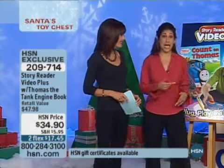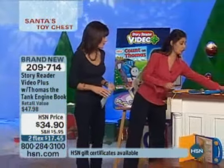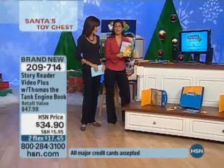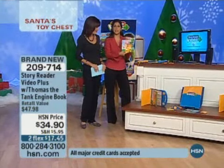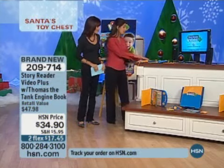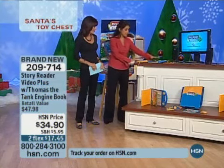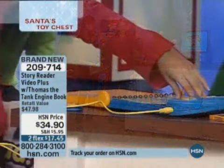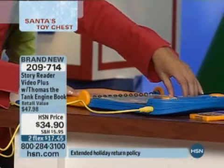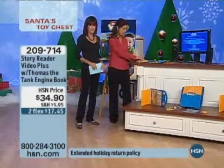Let me show you exactly what you're going to get with Story Reader. First of all, you're getting Alphabet Adventures — a great book to help your child learn the alphabet, not just the letters and their sequences, but also their corresponding sounds. You get the cartridge that goes with that, and you also get the actual Story Reader itself. You simply place the book in the reader, and no matter what page your child turns to, that is the page that is actually read by the reader.